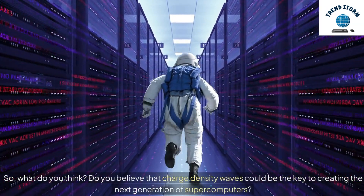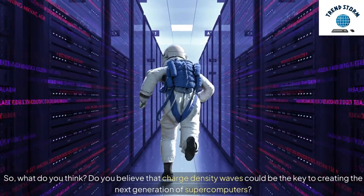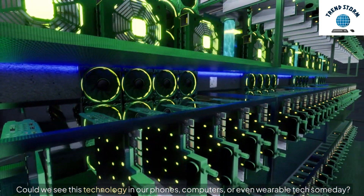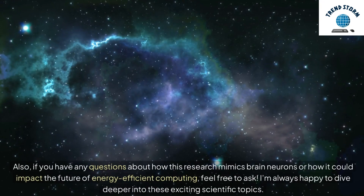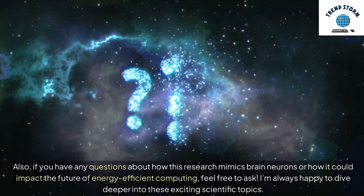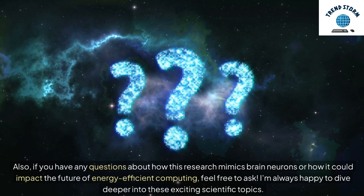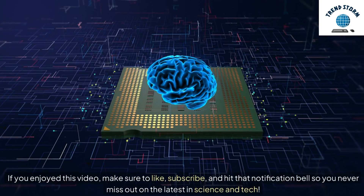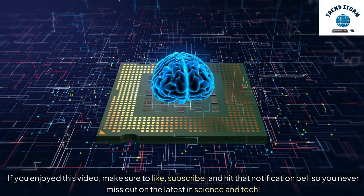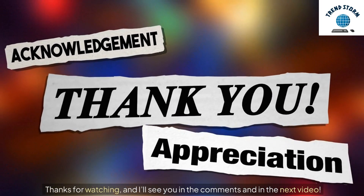Source: Argonne National Laboratory. So, what do you think? Do you believe that charge-density waves could be the key to creating the next generation of supercomputers? Could we see this technology in our phones, computers, or even wearable tech someday? Let me know your thoughts in the comments below, and let's start a conversation. If you have any questions about how this research mimics brain neurons or how it could impact the future of energy-efficient computing, feel free to ask. I'm always happy to dive deeper into these exciting scientific topics. If you enjoyed this video, make sure to like, subscribe, and hit that notification bell so you never miss out on the latest in science and tech. Thanks for watching, and I'll see you in the comments and in the next video.